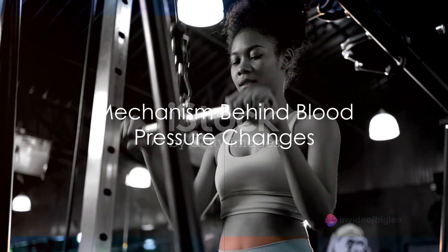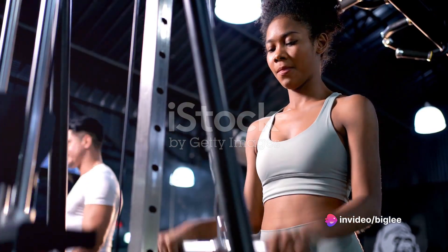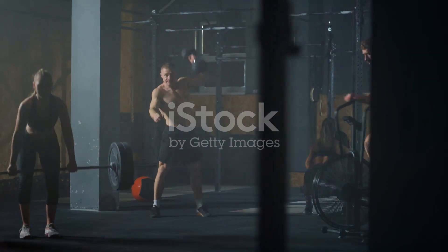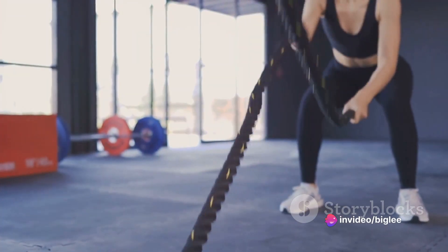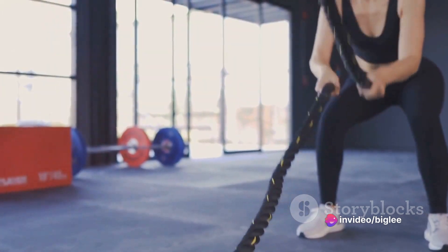While the exact mechanism behind these chronic blood pressure changes remains unclear, it appears to be linked to potential changes in local vascular function, autonomic vascular function, and possibly structural vascular adaptations. In a nutshell, the body might be adapting to the workout by releasing more nitric oxide each time, causing a greater expansion of blood vessels.